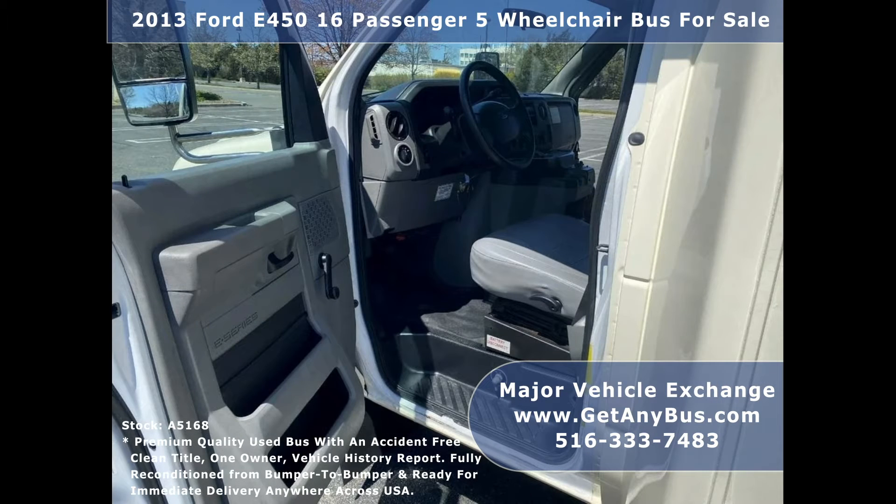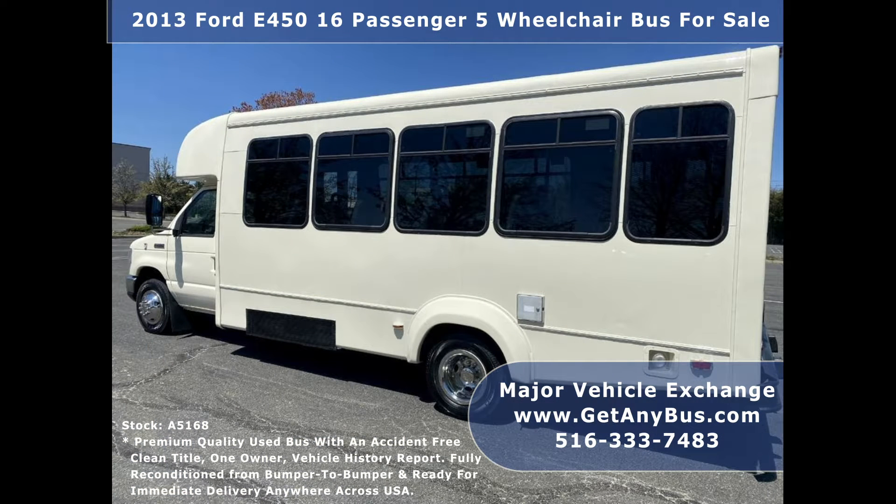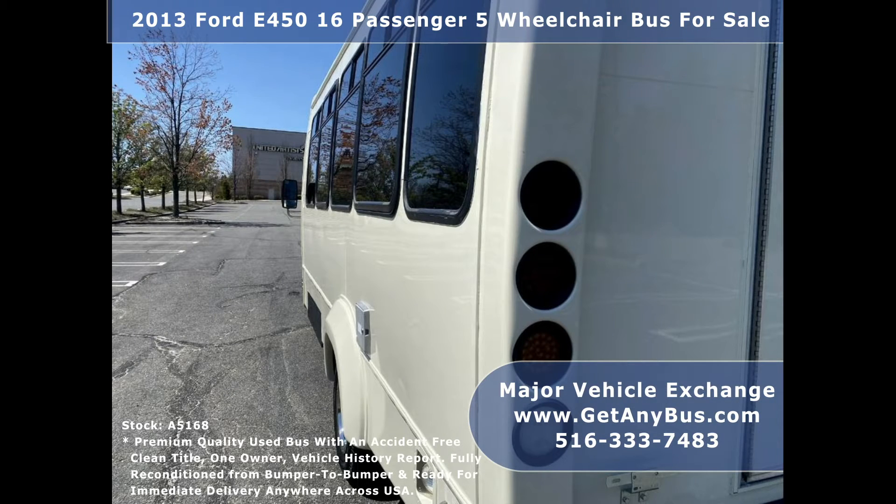This is a fully reconditioned and nicely maintained vehicle. Major Vehicle Exchange has a great selection of used buses for church, shuttle service, tour, charter, and team sports. The bus is in excellent condition both inside and out.